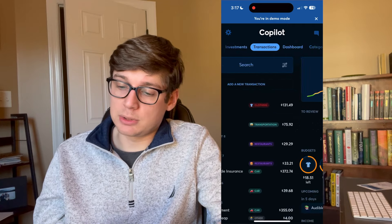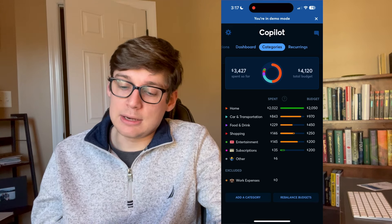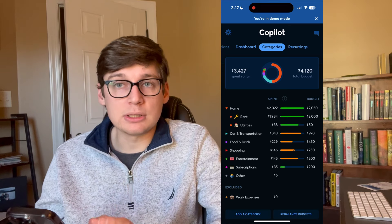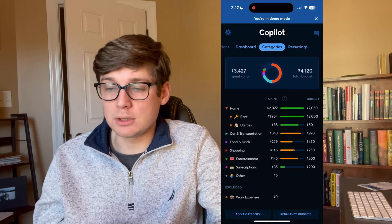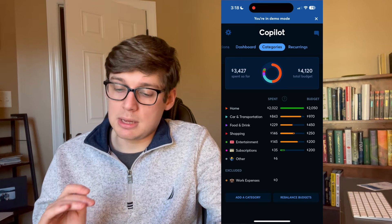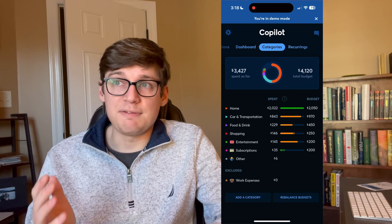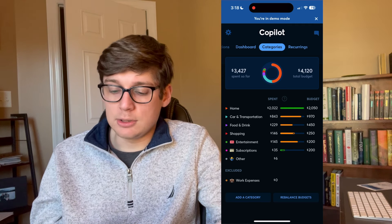The categories tab is where you set up all your various budget categories when you first install the app. You can even group categories — for example, 'home' is the overarching category with a budget of $2,050, and underneath it are 'rent' at $2,000 and 'utilities' at $50. This is extremely customizable; you can make these say whatever you want and categorize your money in a way that makes sense to you personally, so you always know exactly where your money is and where it's going.